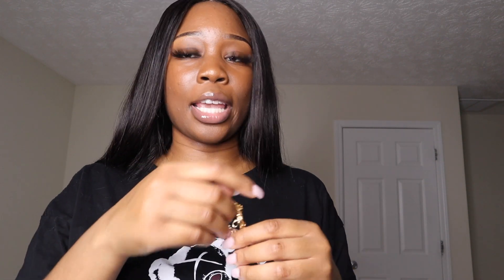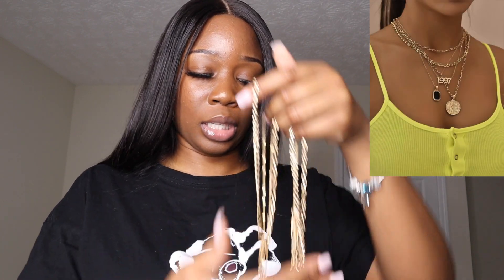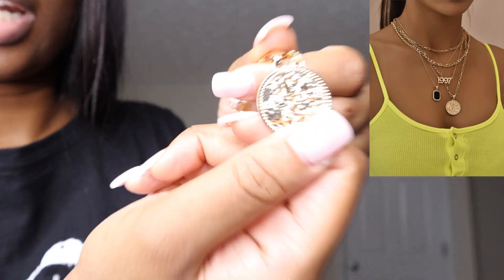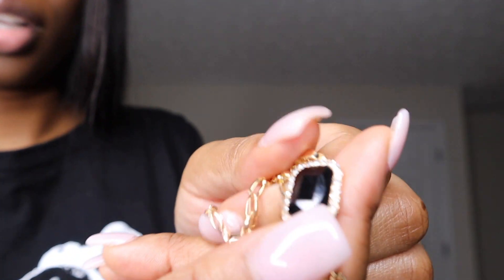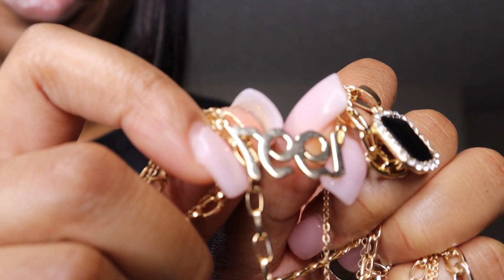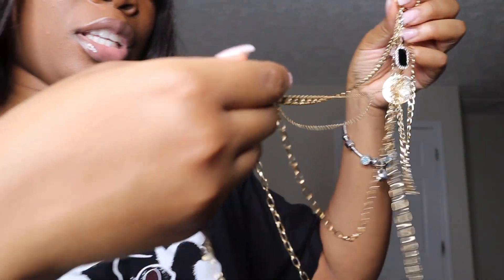The next accessory was this gold necklace — I tangled it trying to untangle it, so I'll put a picture on screen. It has little knights on it, a black stone, and my birth year '97. There's a lot going on with this necklace, but it is cute.